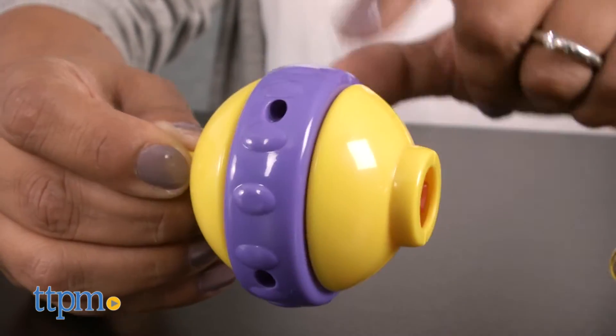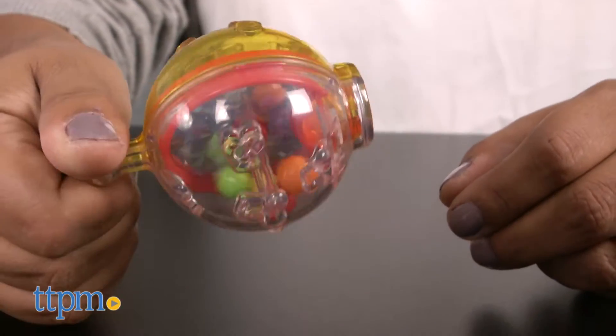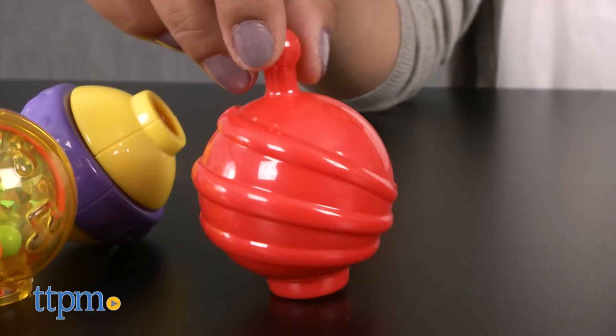There are six round ball pieces that attach to the caterpillar with rattlers, rolling balls, shiny reflection, click-clack ring, and spinning wheels.